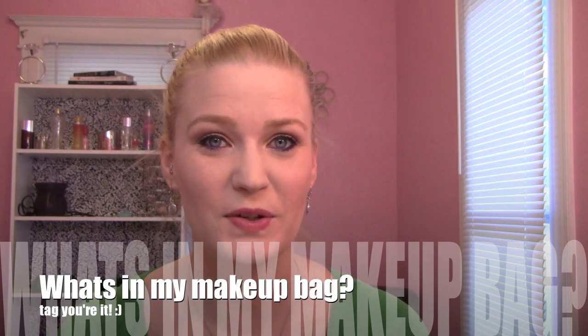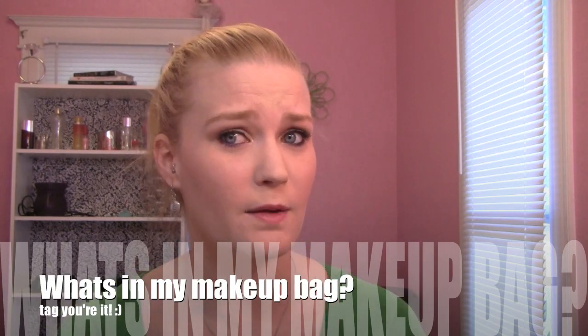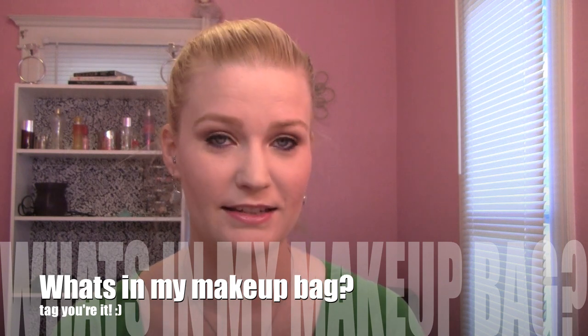Hey everyone! I thought I would go ahead and do a tag that I haven't done in a long time. I think I've actually deleted this tag from way back when I first started YouTube. So yeah, let's get into the tag.